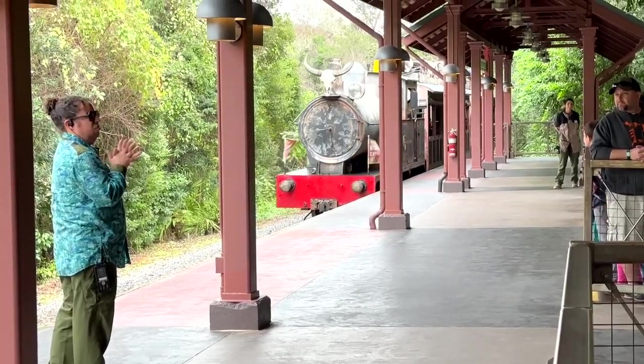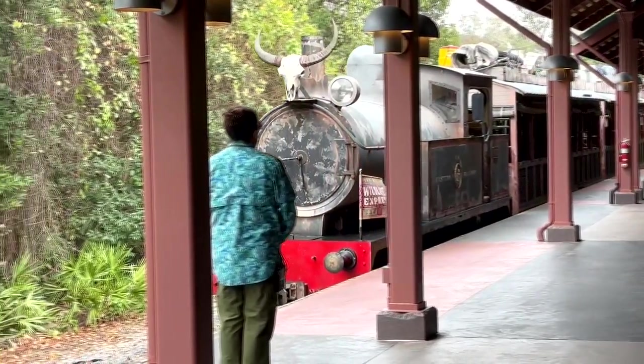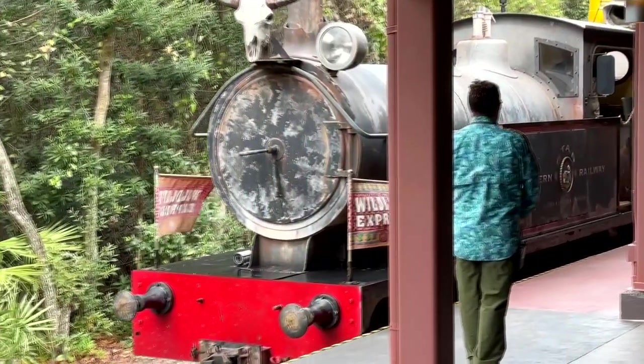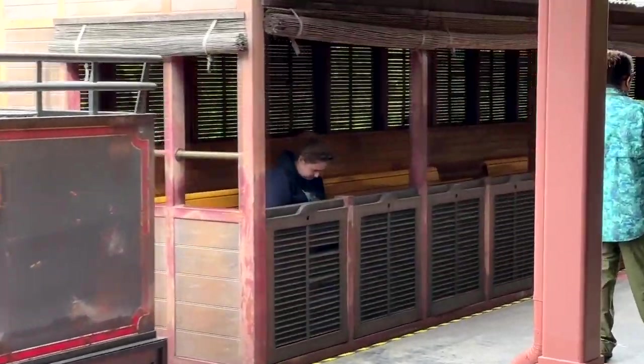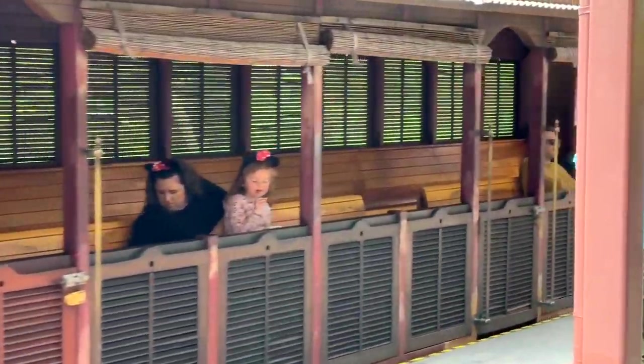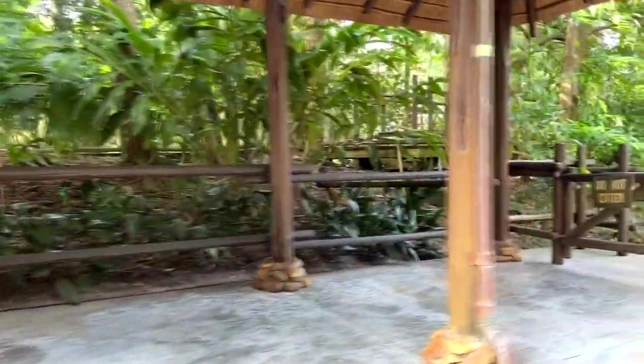To get to Disney's Animation Experience at Animal Kingdom, you've got to take this right here — the Wildlife Express. This is a train that is going to take you to a different part of Animal Kingdom. When you ride this out of the station, it's a neat little ride — it's a short ride, but it takes you backstage where you can see where they care for some of the animals.